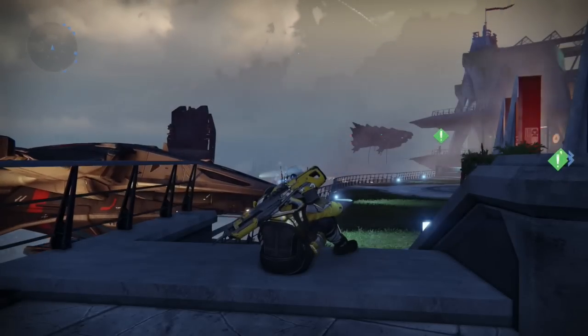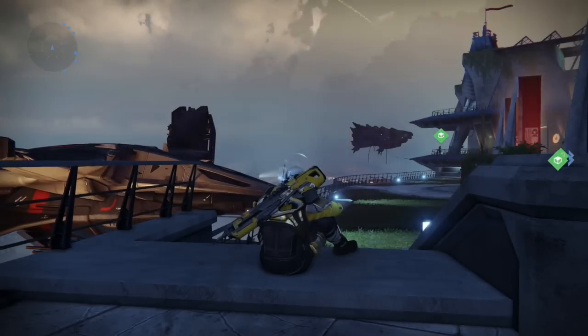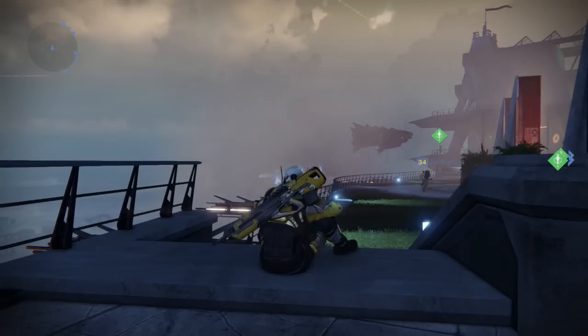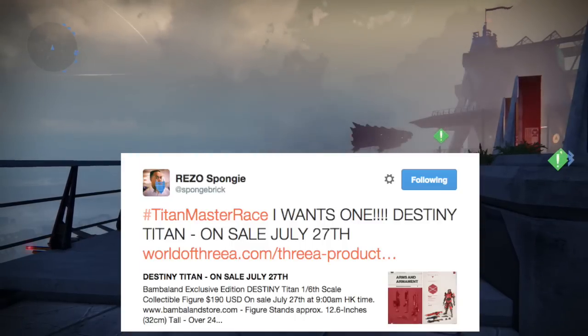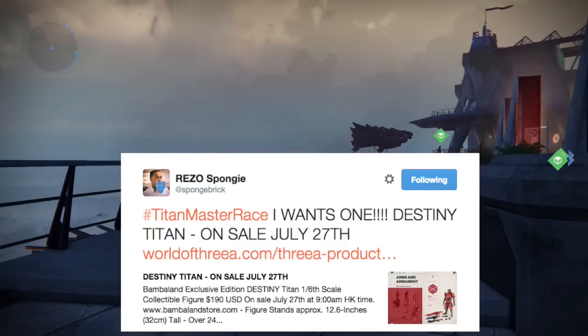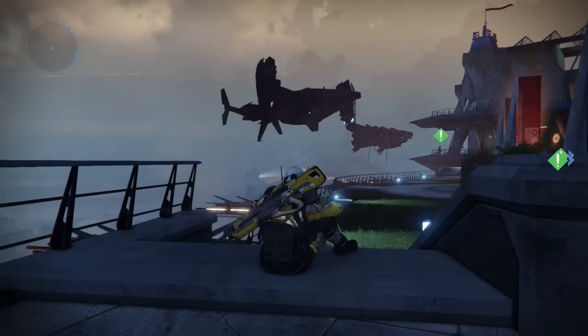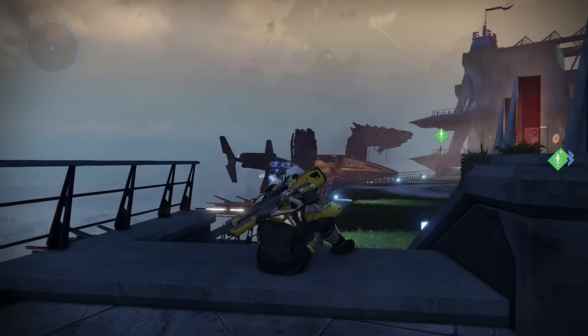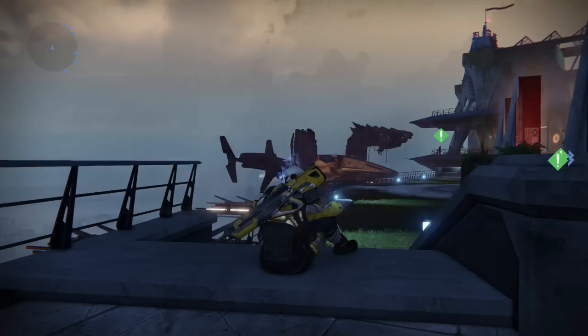Hey guys, what's up? James or Wizite here, and welcome back to another Destiny video. In this video I'll be showing you guys some really cool things that I stumbled across on Twitter last night. A buddy of mine Rezospongy tweeted a link out of it today, and I thought I'd make a video on it to show you guys exactly what it was and what comes with it, which includes four weapons.